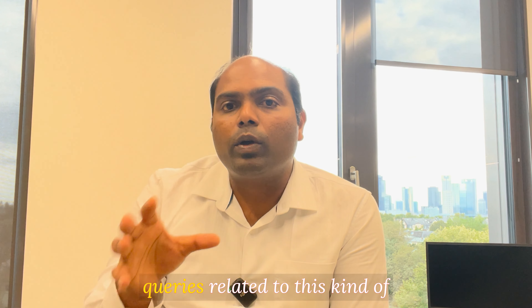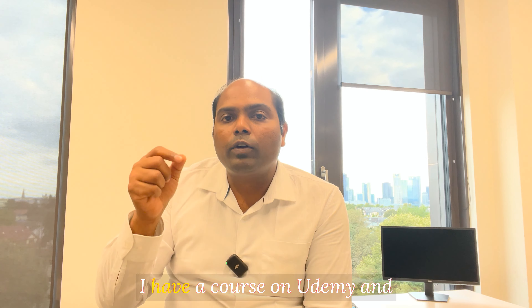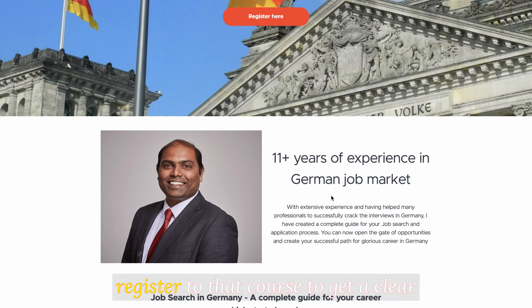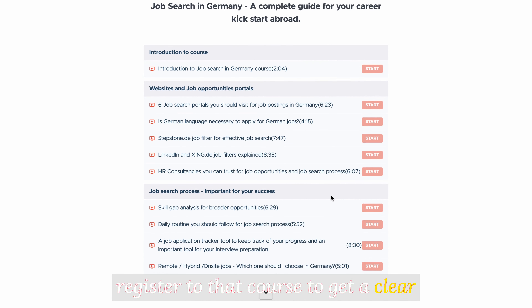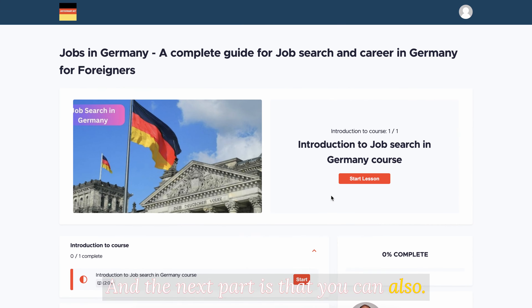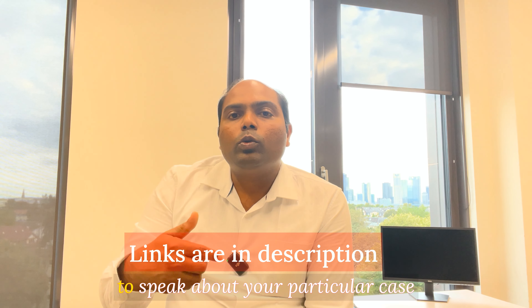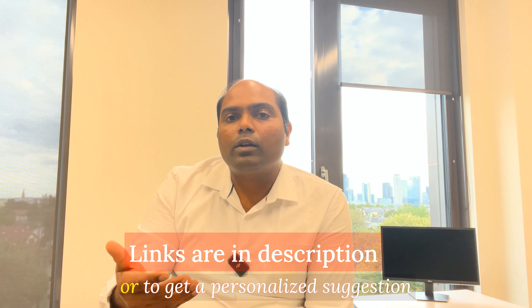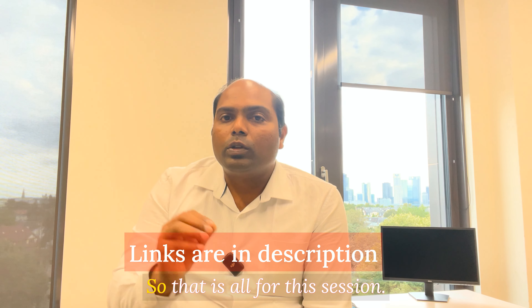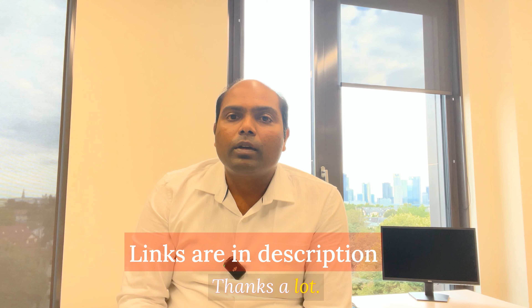If you have any questions or queries related to this visa or the job application process, I have a course on Udemy and also on Teachable where you can register for a clear overview of the whole process. You can also book an appointment with me directly to discuss your particular case or get personalized suggestions about your job search. That's all for this session — thanks a lot, have a nice day, bye.